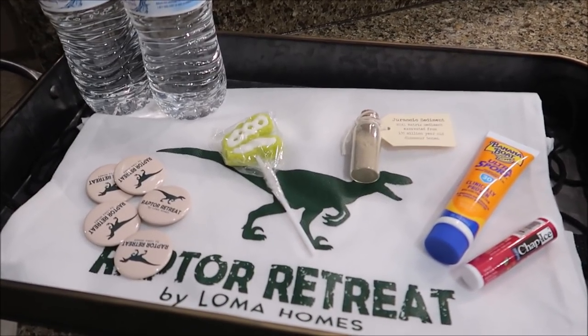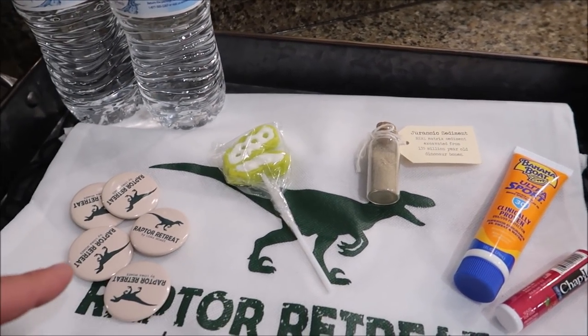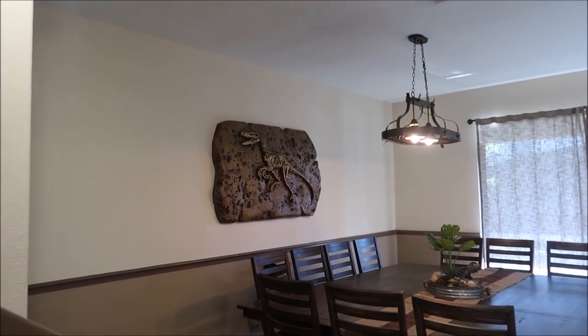I mainly want to focus on the bedrooms because they have so many amazingly themed props and special effects going on. When you actually come here to stay, you're greeted with a little welcome package — real matrix excavated from 135-million-year-old dinosaur bones. There's also a little Raptor Retreat popsicle. The living room has a huge table and a raptor over there. Two bedrooms are on the first floor and the rest are upstairs, so let's knock out this last first-floor bedroom.